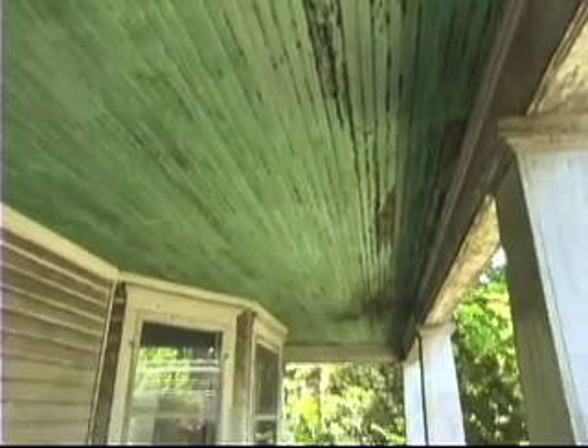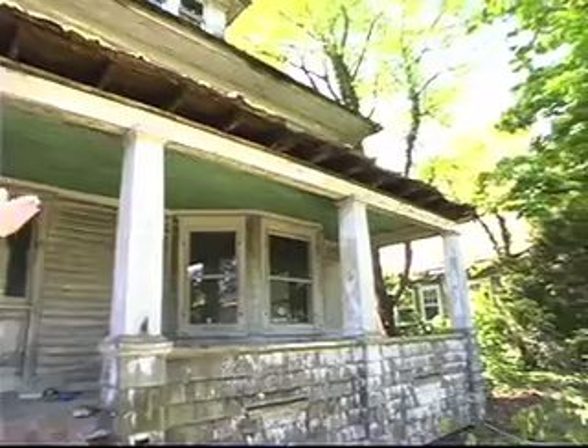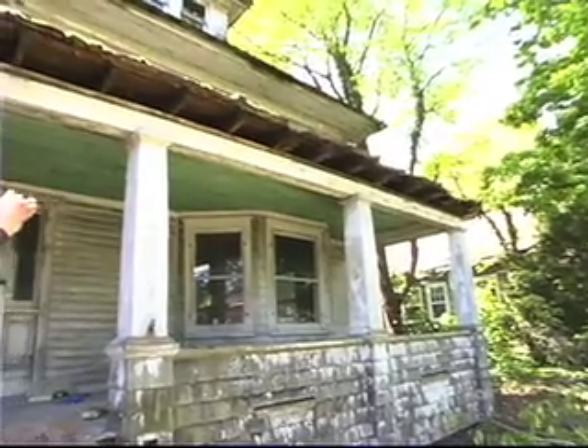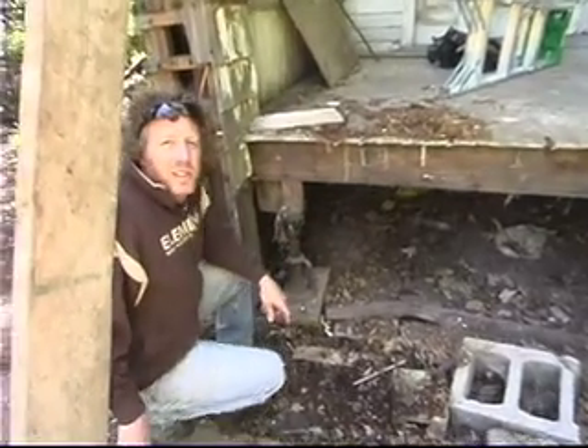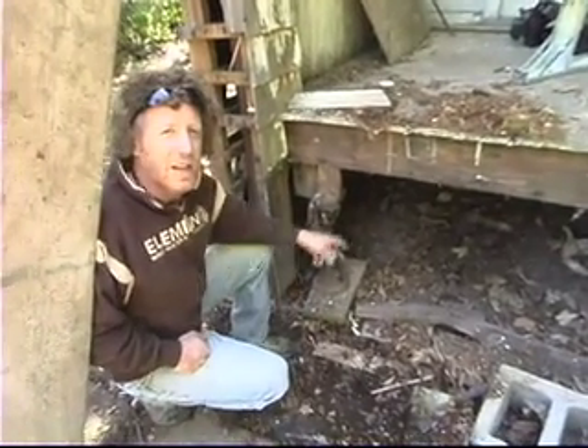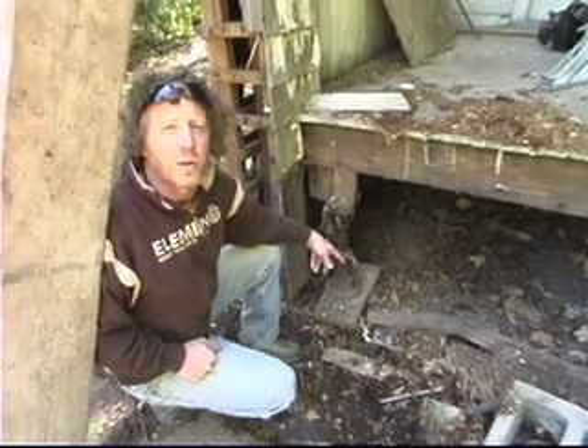Today is day three on the project and we've exposed some issues that we're going to have to tend to, such as the porch roof — the rafter tails are all rotted. We've had a lot of moisture that the roof has absorbed over the many years that the house has been unattended to. The front porch is sinking on the left hand side; the previous owner had put a jack in place just to hold it up so it didn't fall over.